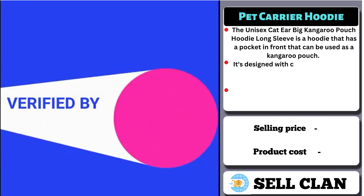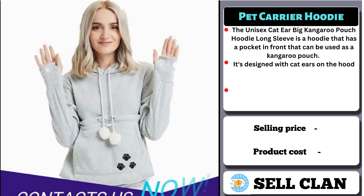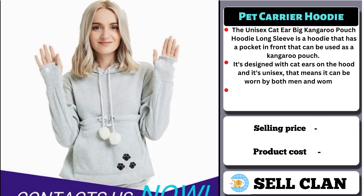The hoodie is made of comfortable and warm material, perfect for the cold weather. People should buy this product because it is a unique and stylish hoodie that can be used both as a fashion item and as a practical piece of clothing.